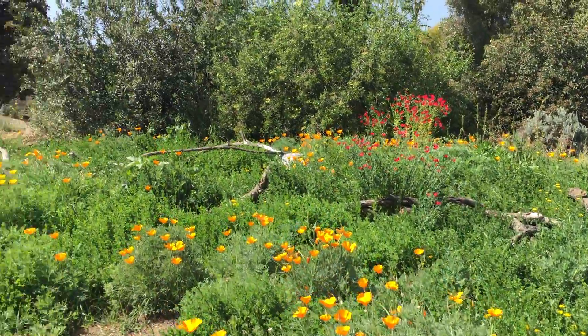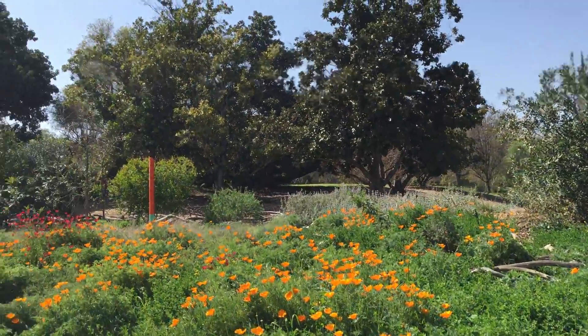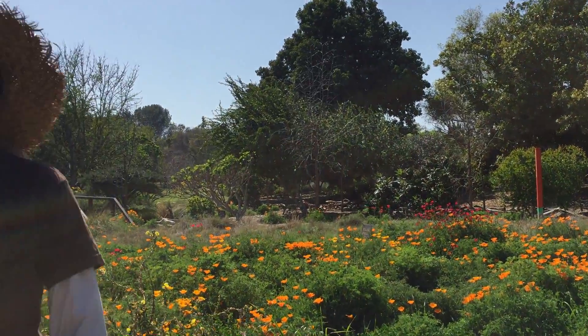The poppies look great right now, time to come check them out at the Crescent at the Arboretum. Don't miss the show — it's getting better and better.